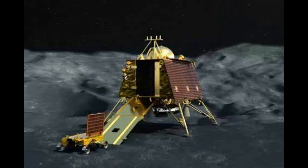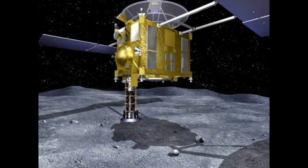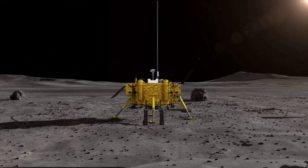Good morning one and all. This is from GNN News, and in today's topic we are going to explore the sequential steps after the landing of Chandrayaan-3 on the moon's surface.